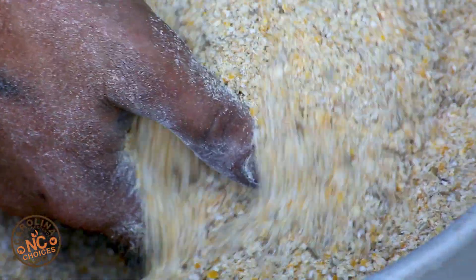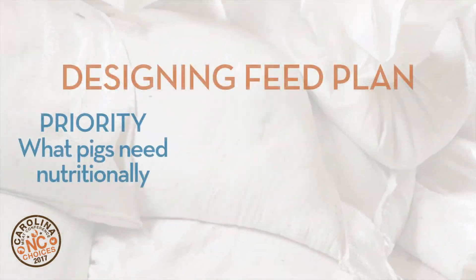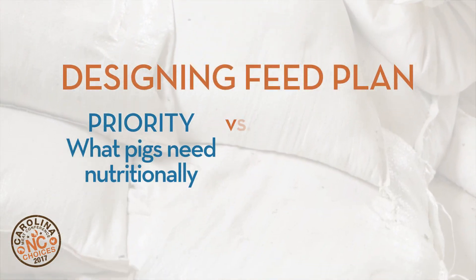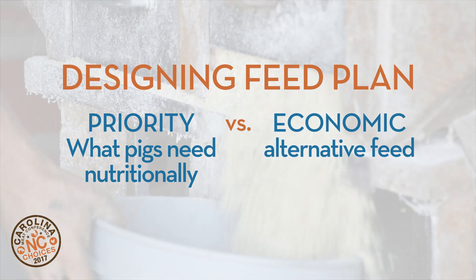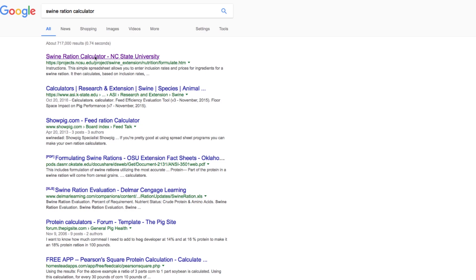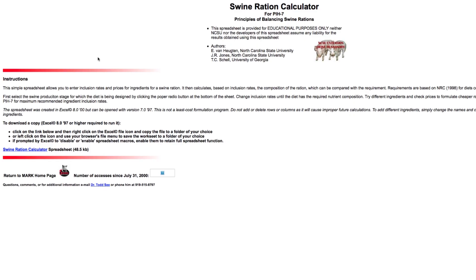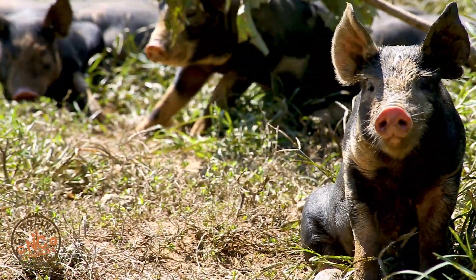Alternative feeds can be cheaper but are challenging to get nutritionally correct. When designing a feed plan for pigs, for example, match what the pig needs nutritionally versus what you'll get out of alternative feeds. You can find free programs online like the Swine Ration Calculator from NC State University, or contact your local extension agent who can help formulate a diet for your pigs.